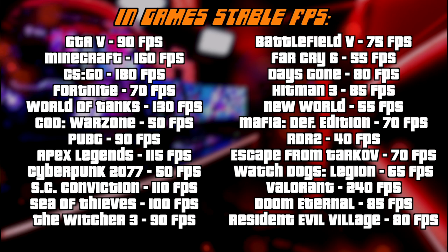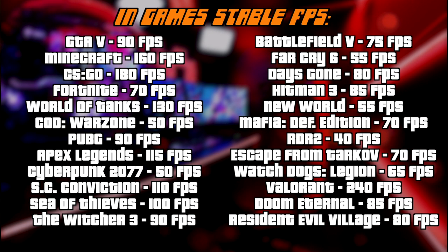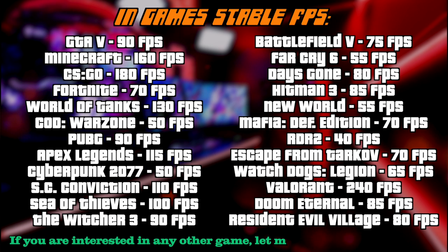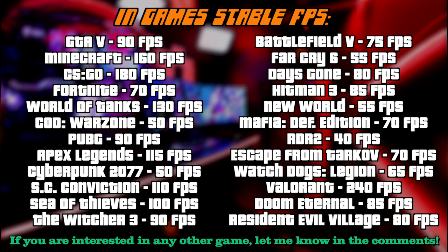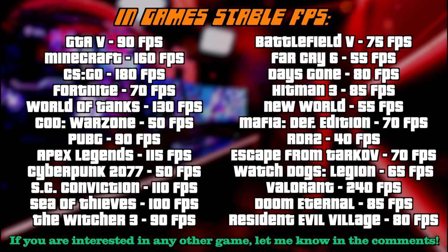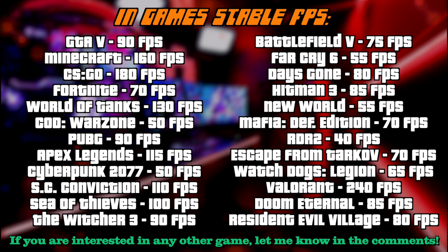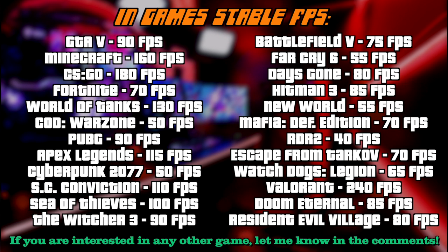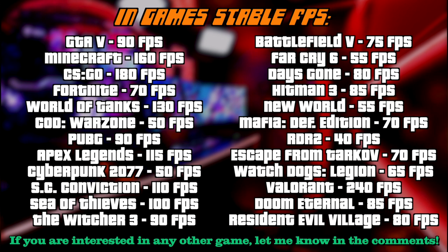Now here comes probably one of the most interesting parts of the video. I've created a list of average frame rates playing different games using the high graphics preset and full native resolution, which is 1920x1080. The results are actually awesome and you can comfortably play any AAA game with no issues at all. If you're buying this machine for live streams, for some games you'd want to tweak the settings a little, maybe drop to medium or something like that.